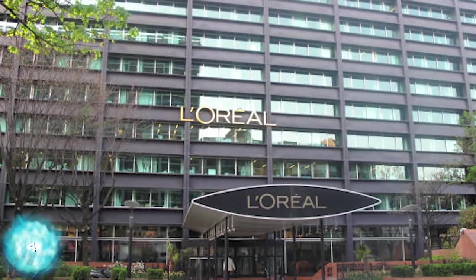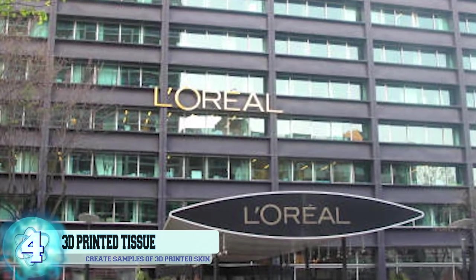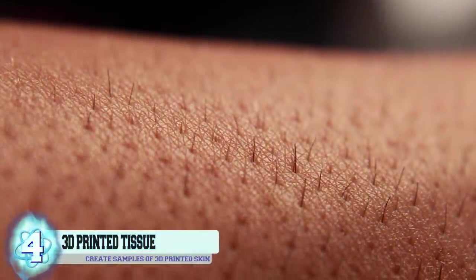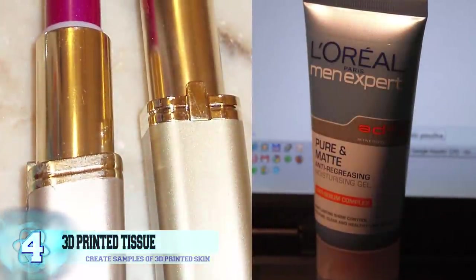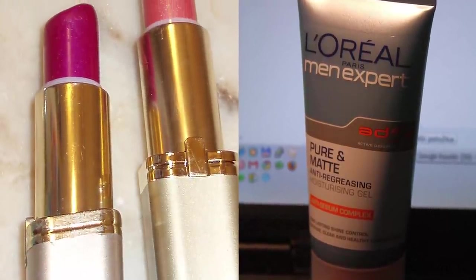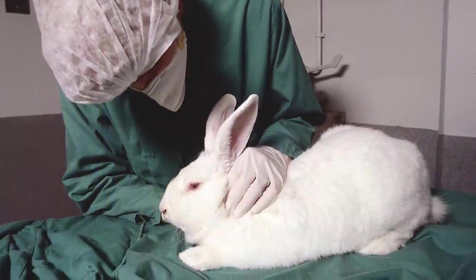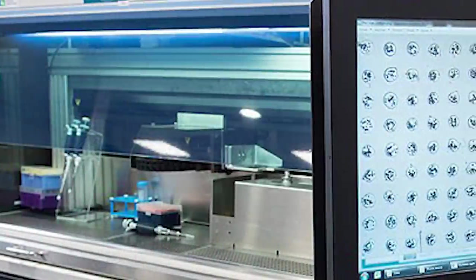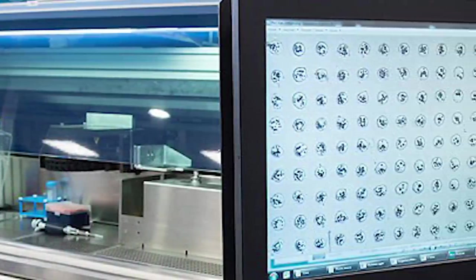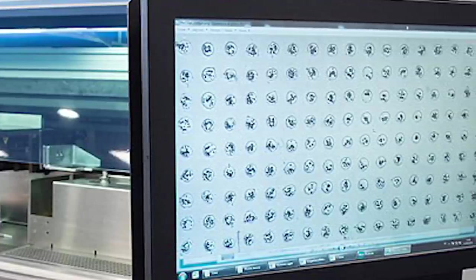Number 4: 3D Printed Tissue. The cosmetics company L'Oreal has partnered up with Organovo in order to create samples of 3D printed skin. The goal is for the company to produce this synthetic skin in order to test new samples of their makeup on, which would be a huge step in the right direction, considering that L'Oreal tests their products on animals. The process of creating human tissue requires a bioprinter that is able to take a key design and create it by using bio-ink, which is created from cells that will be used to develop the tissue.